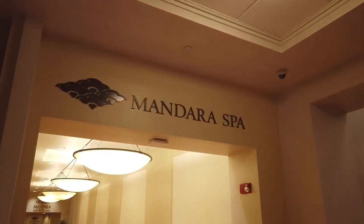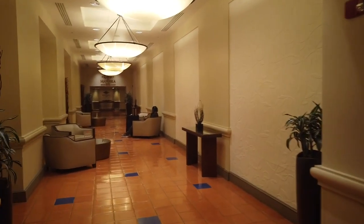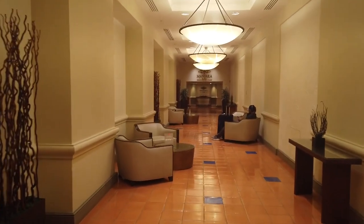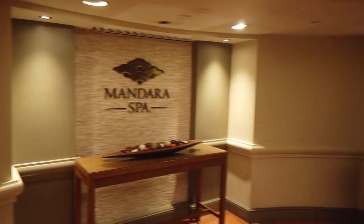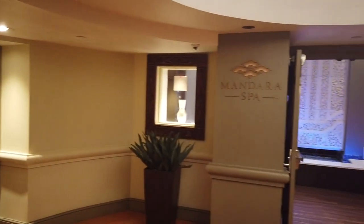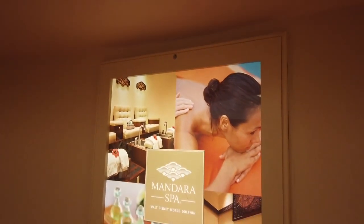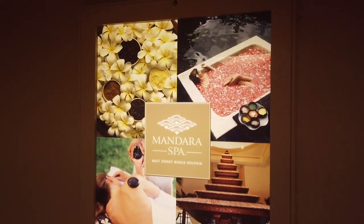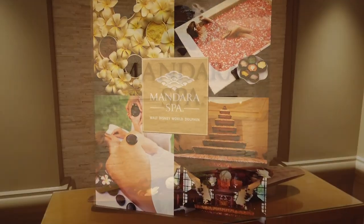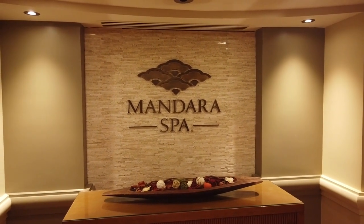We are checking out Mandara Spa. Yes, the Dolphin does have a spa on the premises, which is a massive perk for those who like a little pampering. Mandara Spa is a 12,000 square foot retreat inspired by ancient Asian art and relaxation techniques. There are 13 treatment rooms, two couples suites, a steam room, a tea garden, and a meditation garden. If you've got a resort day, why not make it a spa day?